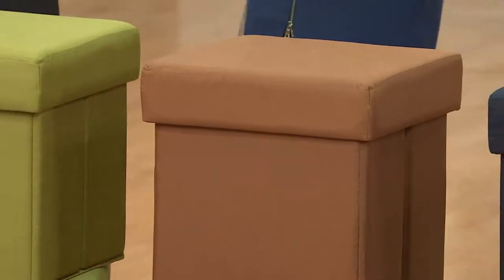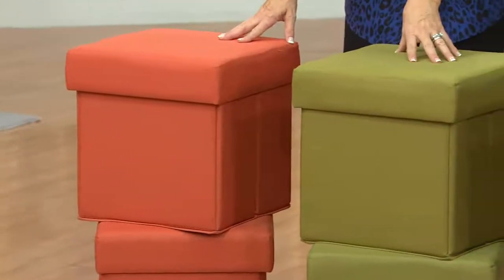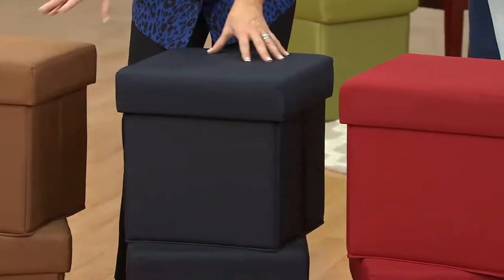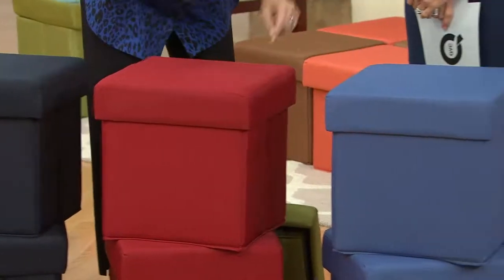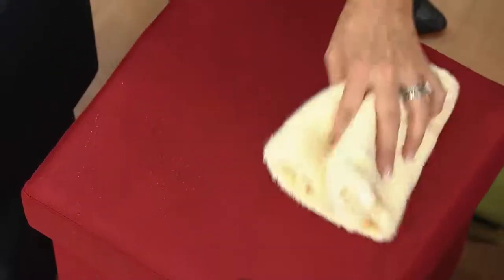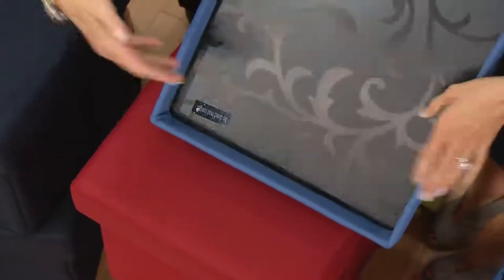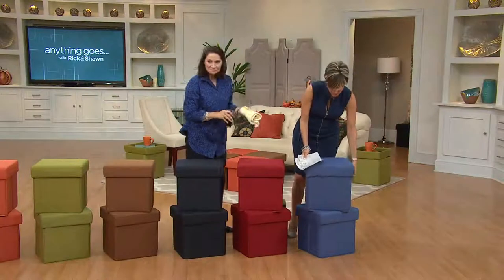Let's run through the colors: paprika is the orange, brown sugar right there. Moss green — great, beautiful, neutral green. Brown sugar, our most popular. Black, it has a little touch of baby navy to it, so it's a wonderful black. Garnet red. And then denim blue. They're sun fade resistant — not fade proof, but fade resistant for outside in the summer. Now bringing them in, they're stain resistant because they're water resistant. This fabrication feels good, looks beautiful, and is soft to your heel when you rest your feet.